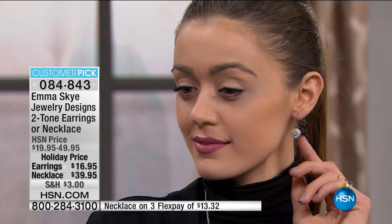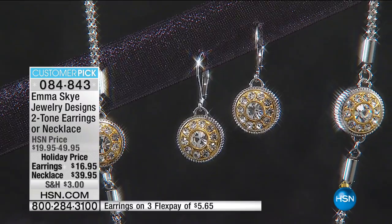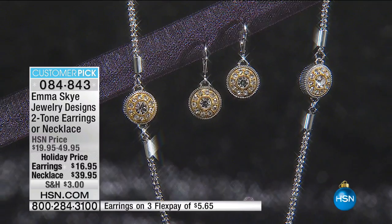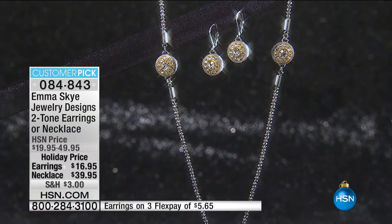At $16.95, you wouldn't even find this quality in costume jewelry in the mall. This is done in stainless steel — a more durable metal, won't tarnish. The earrings are one and one-eighth of an inch in length: dainty but so pretty and noticeable on the ear. Let's go out to the phones and say hi to Mary from Arizona.